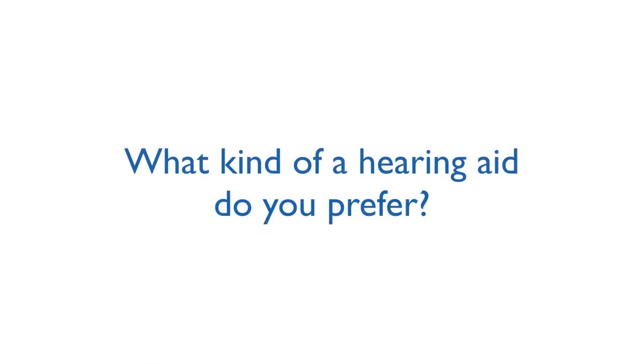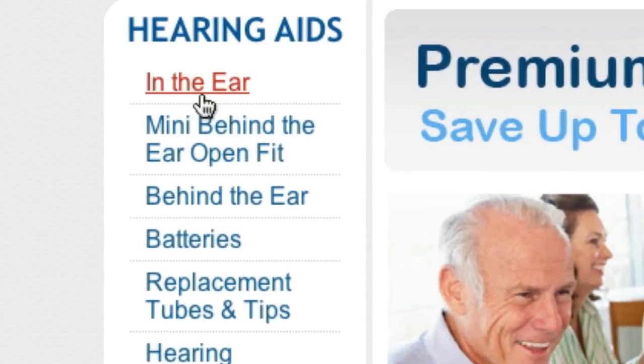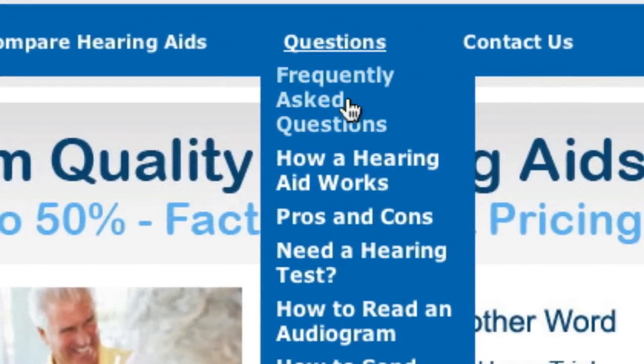The first question to ask yourself is, what style of hearing aid is your preference? In general, there are three types: in-ear hearing aids, mini-behind-the-ear hearing aids, also known as open fits, and the full-size behind-the-ear hearing aids. To learn the pros and cons of each type of hearing aid,